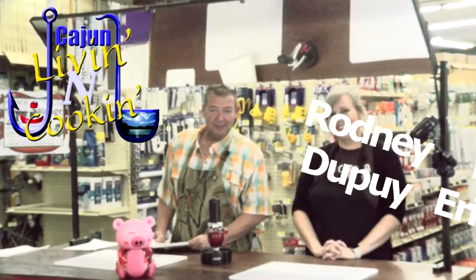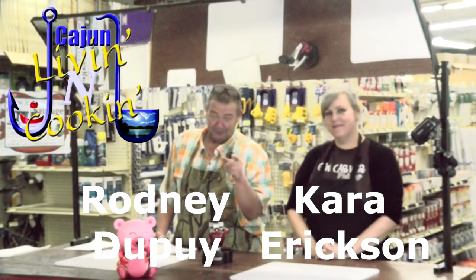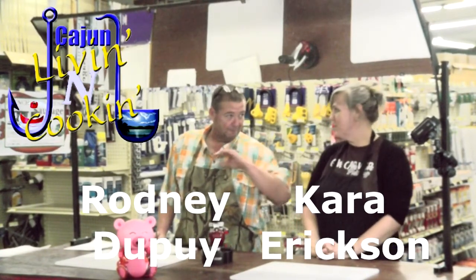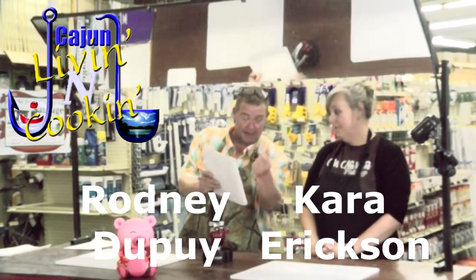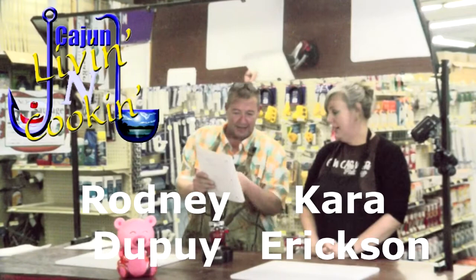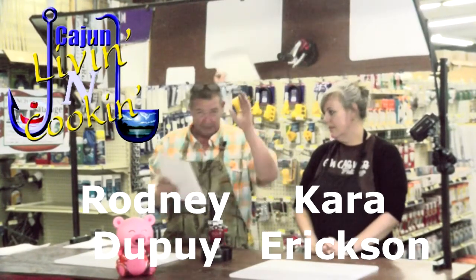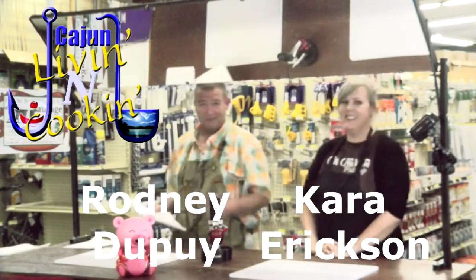Hey everybody, welcome to Cajun Living and Cooking. My name is Rodney Dupree. I'm Carrie Erickson. And we got a cool show for y'all today — it's our across the border episode. We got so many things: isopresco, elote, Doritos, tamale, and we got too much to even tell y'all. Y'all hang on, Cajun Living and Cooking is fixing to start right about now.